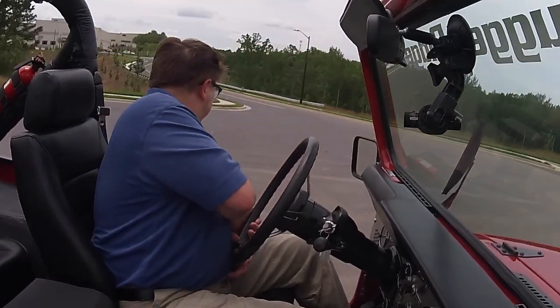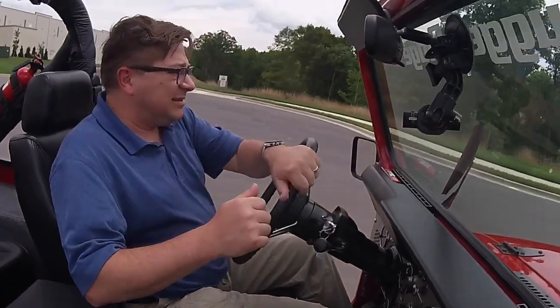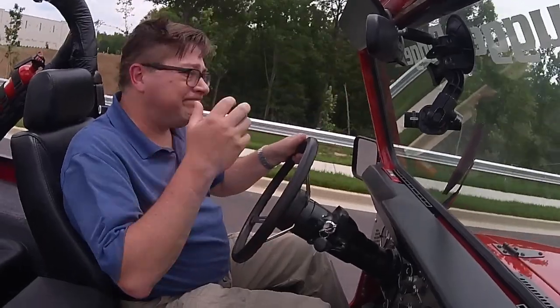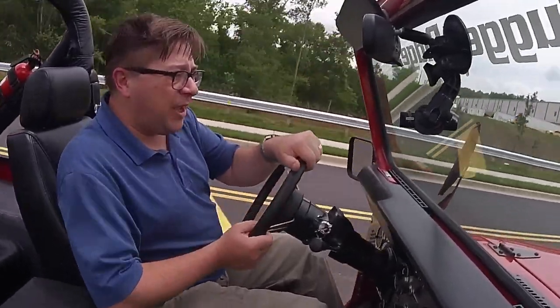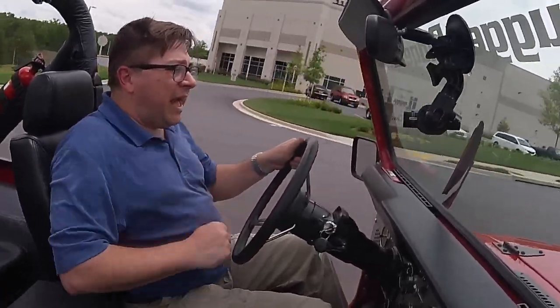Three-speed automatic. Not a lot of power — Jeeps aren't known for having power; that's not their thing. But yeah, this is good.